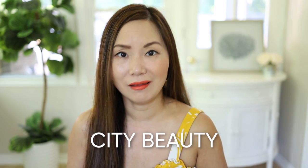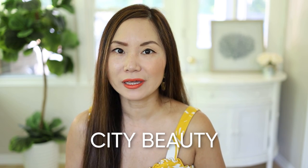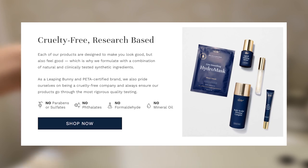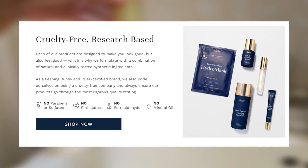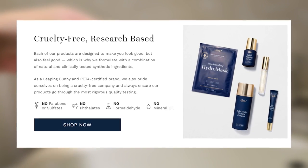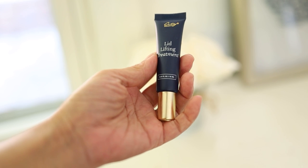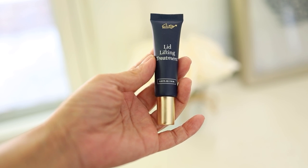I want to thank today's video sponsor, City Beauty — a luxury skincare brand targeting specific aging concerns. What I love about City Beauty is that they are 100% cruelty-free and their products have zero animal-tested ingredients. They have sent me free products which I have been using for the last seven weeks, and they work great.